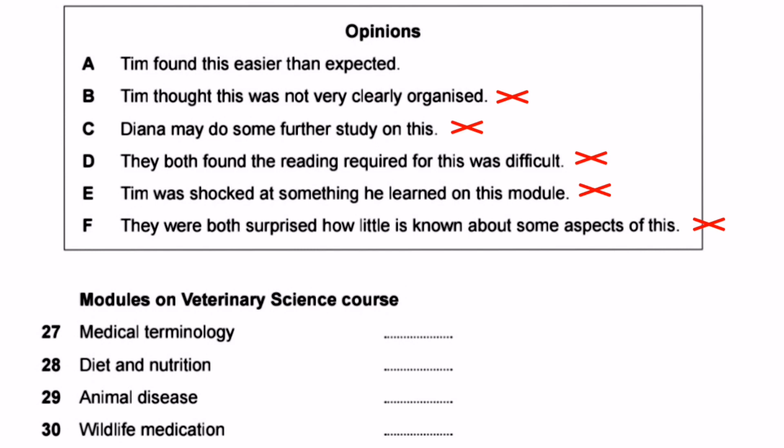Option A is correct for question 27 because Tim says: 'I thought it would be hard but actually I found it all quite straightforward.' We can cross off option A in the box and write A in front of question 27. Next is question 28, Diet and Nutrition.